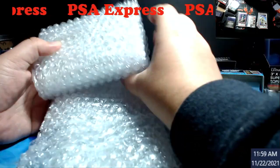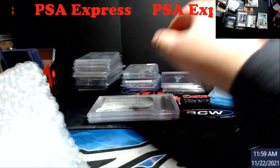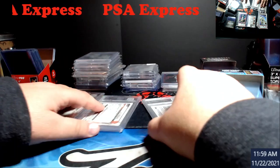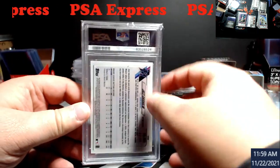Alright, the grades are here — boom, cool, bubble wrap to use. They were right in order, so this is the first one: Jazz Chisholm.